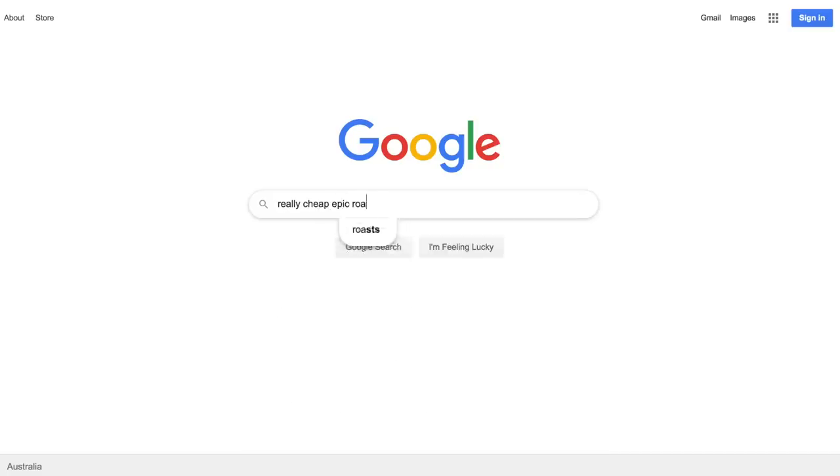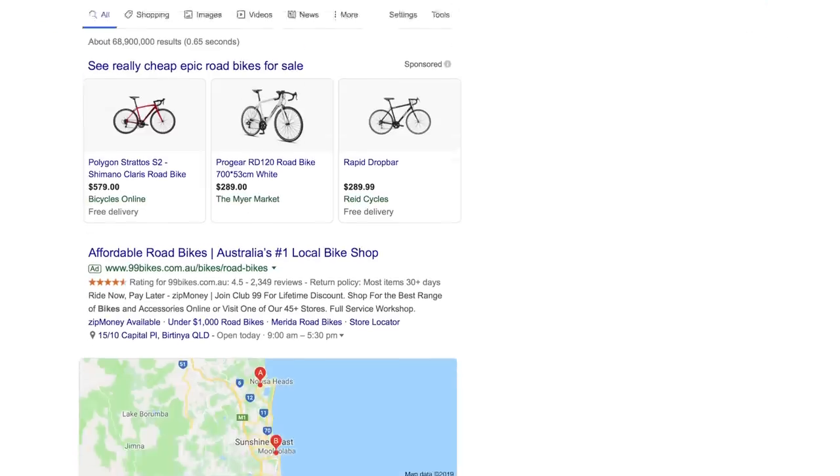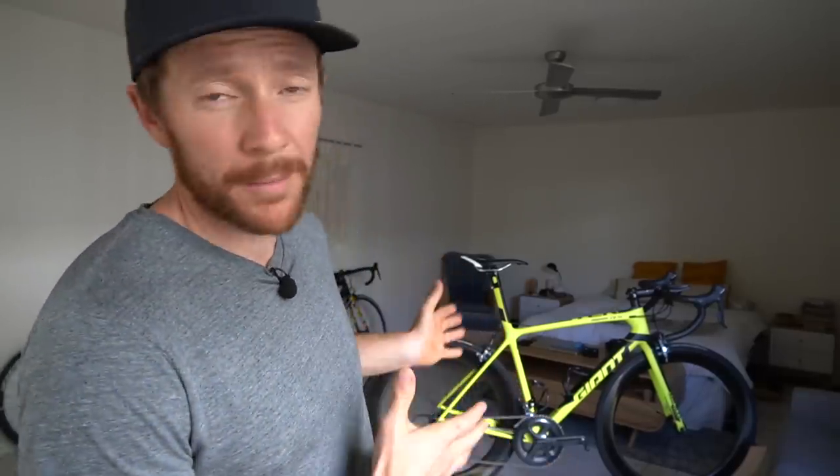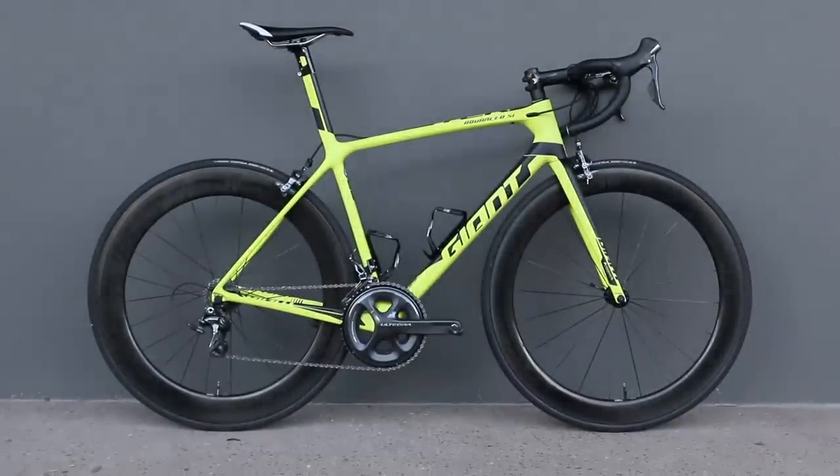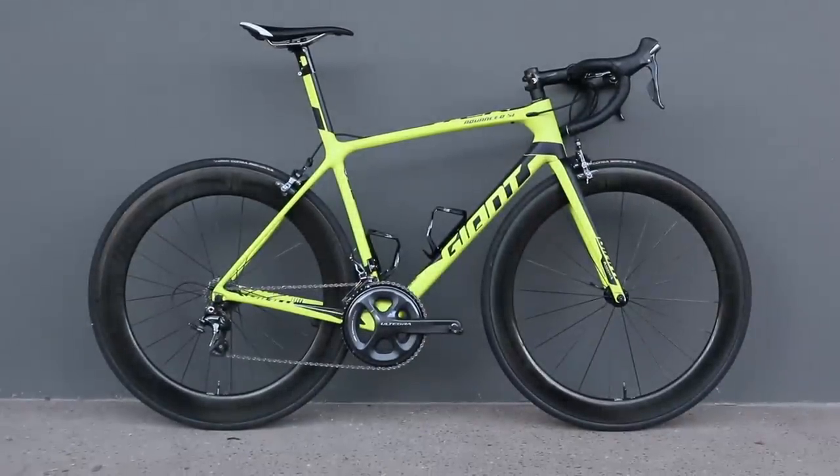So I took my strict budget and started to do some research. Initially I thought I would replace the frame on the LA, keep all the components, sell the frame off, and get myself a nice new frame. But after doing some research and speaking to some local bike shops, I managed to stumble across this Giant TCR, which you'll see behind me. I've swapped out the wheels, much to the dismay of my wife, who was originally intending on using them in an upcoming triathlon event she has this Sunday.